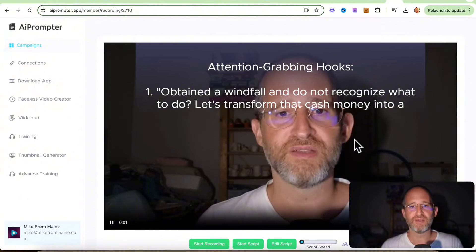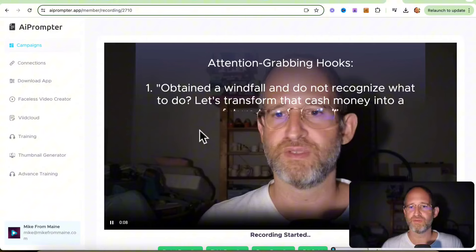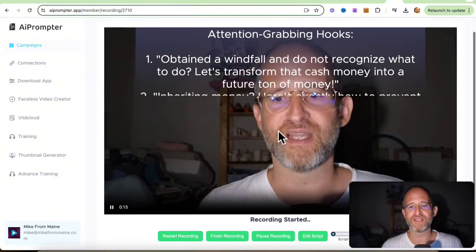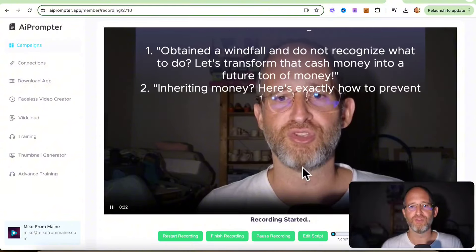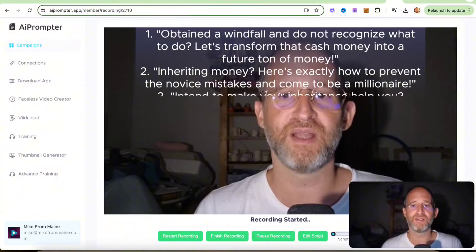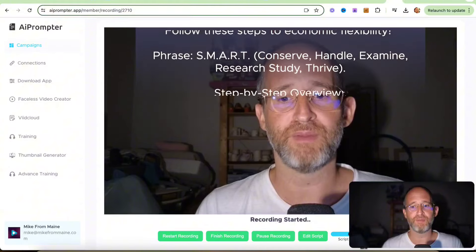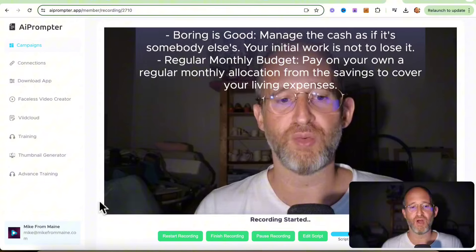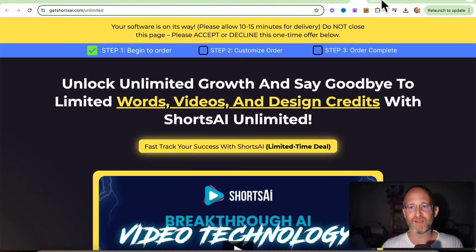I can continue with the script and save my changes. Here we go — there's a video and I can actually see myself on the screen here. I can hit start recording. It's going to record as I go through and I can read this: 'I'm taking a windfall and don't know what to do. Let's transform that cash money into a future ton of money, inheriting money. Here's exactly how to prevent the novice mistakes and become a millionaire.' If that's too slow, you can speed it up a little with the script speed. You can play with the font and go through this and make a 100% unique video, all recorded and done inside of the software — which I think is pretty cool. So that's the basic part of the software.